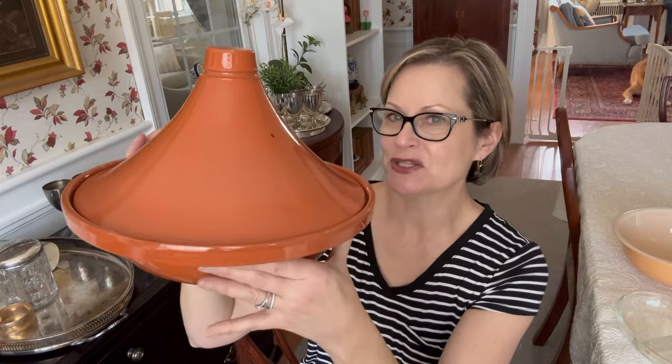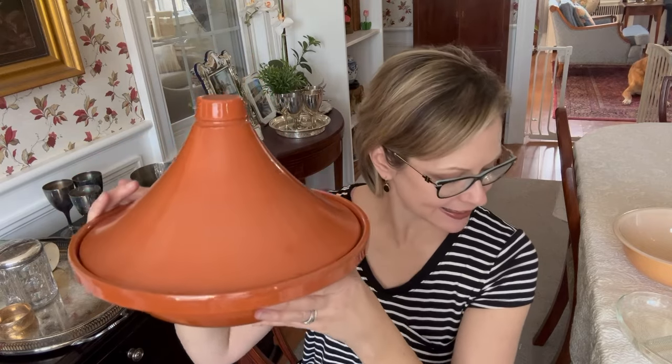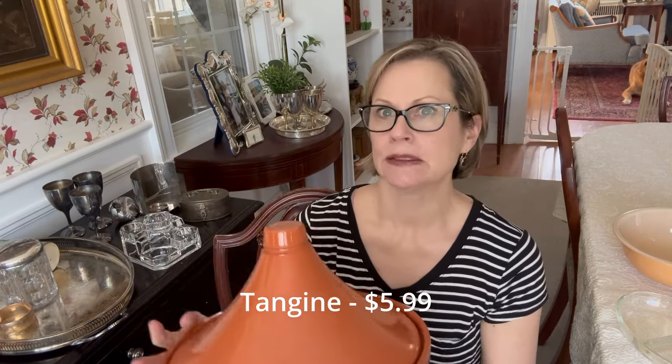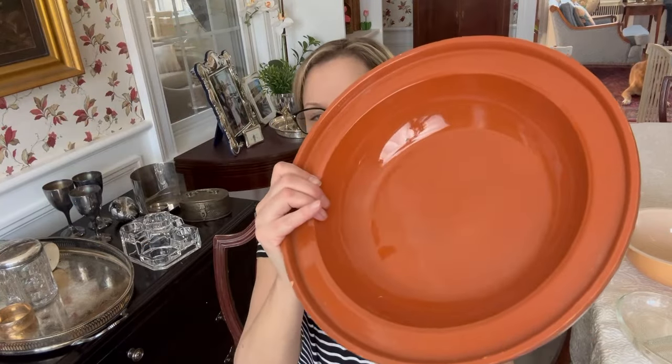My weirdest find of the day — there's always a weirdest find of the day. I didn't know what the heck this was. It wasn't marked in any way. So I went to my trusty source, eBay, to see what it was. And it is a Moroccan cooking tagine terracotta cook pot. It's a mouthful and it's extremely heavy. Here's the lid and here's the base. This is going to be very interesting to ship. Maybe I should have given that a second thought. Rookie errors.